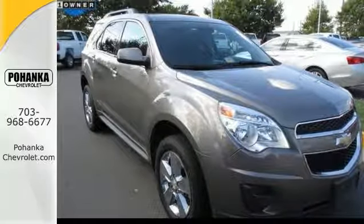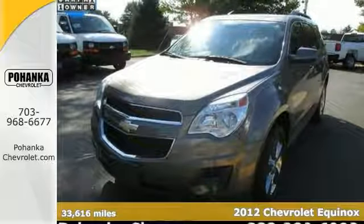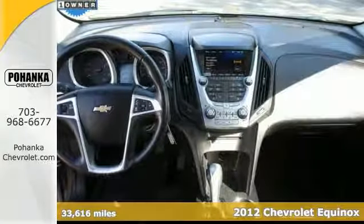Here's a 2012 Chevrolet Equinox LT. A Carfax 1-owner, bought here new, and priced below Kelley Blue Book.